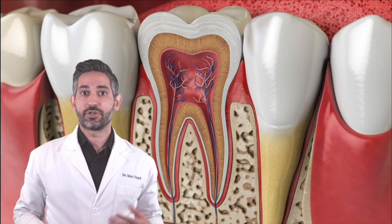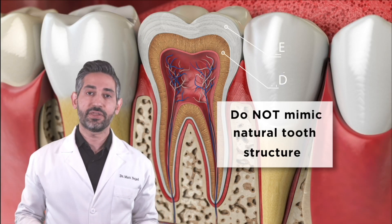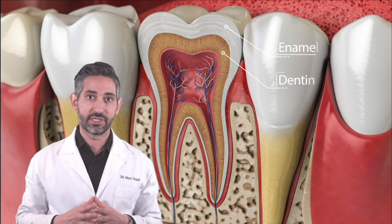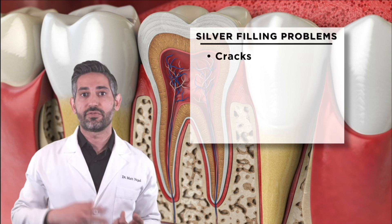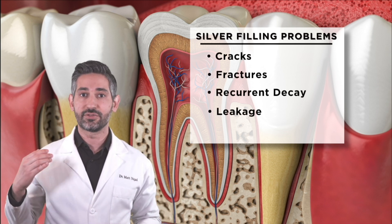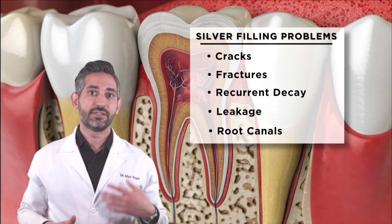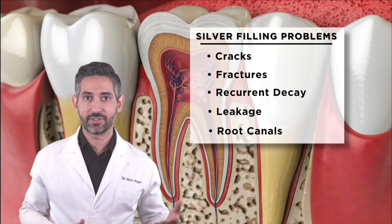Silver fillings are not ideal because they do not mimic your natural tooth structure. They're nothing like your enamel and dentin, and they do not adhesively join the tooth together, so they lead to problems such as cracks, fractures, recurrent decay, leakage, and even a higher incidence of root canals. Silver fillings do not meet any of the major goals of an ideal filling material.